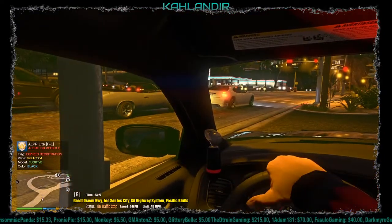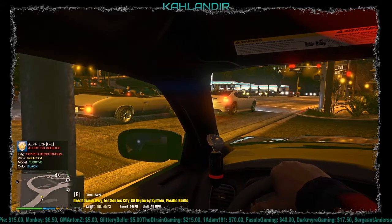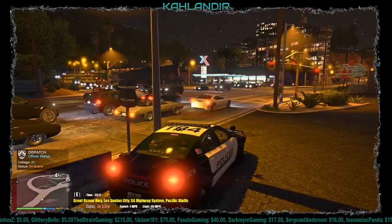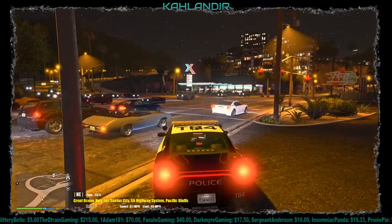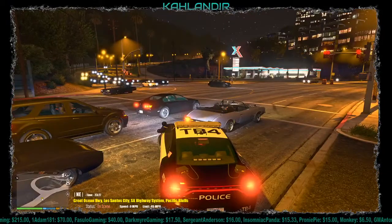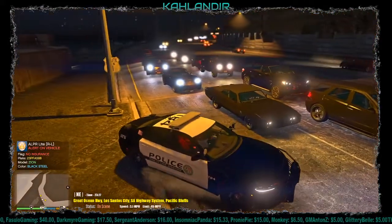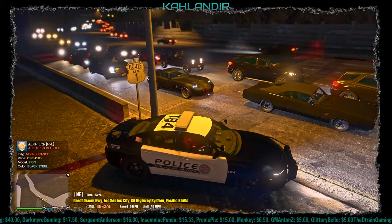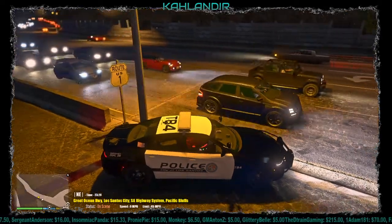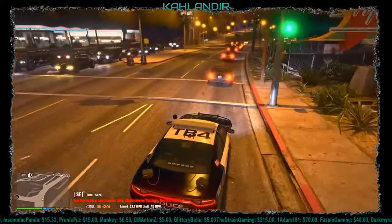I've got a black Fugitive here with expired registration. Dispatch, I'll be monitoring the black Fugitive, plate 8-2-King-Adam-Charles-0-5-4, for expired registration. Roger, 2-11, approach with caution. I think that one just ran the light. No insurance on a Zion, black steel — I'm going to go for the no insurance because that is intentional, not just expired.